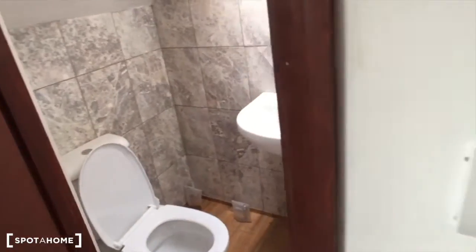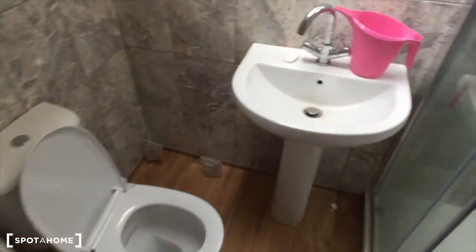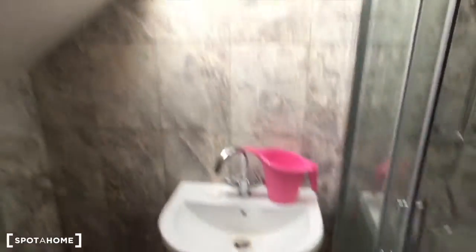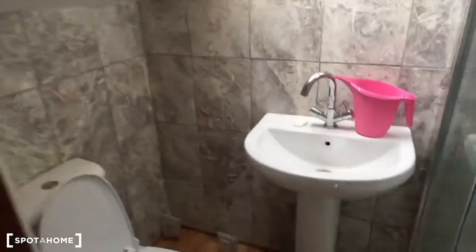Let's see the second bathroom. You've got a toilet, sink, and a shower here. This seems very new as well. There's a small window on top. You haven't got a mirror here though.